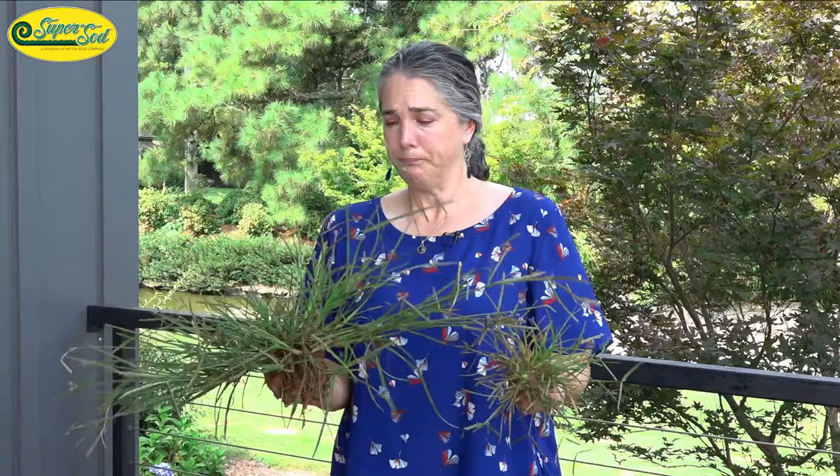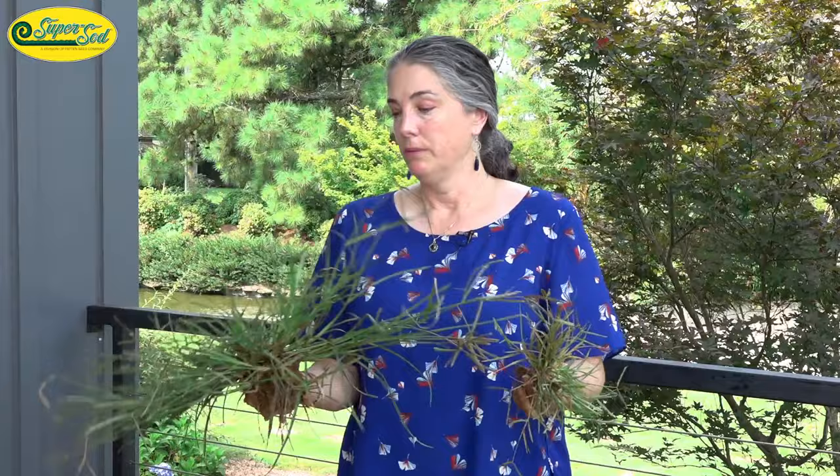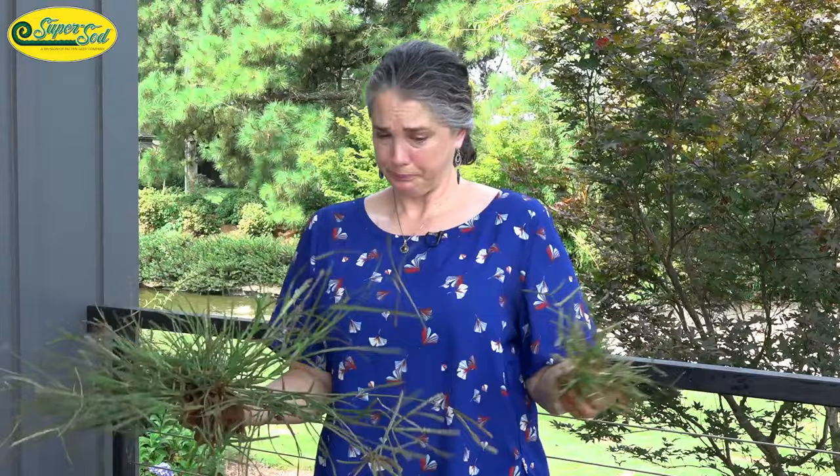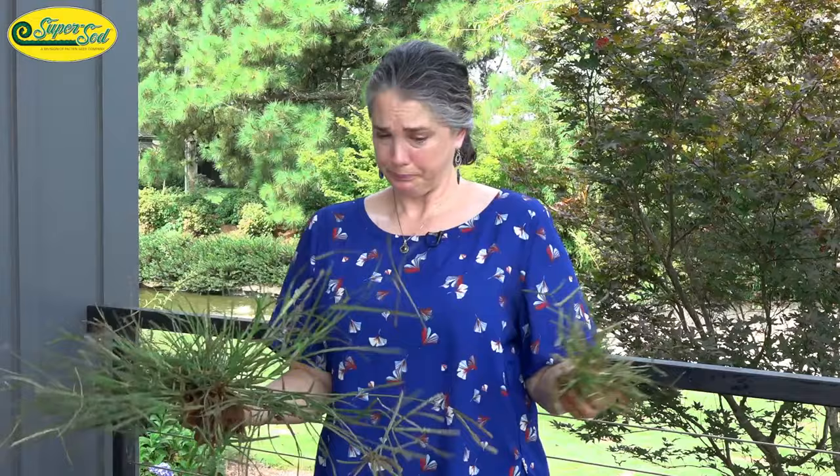So we're going to talk about how to eradicate it. The next segment we usually call the eat it or treat it segment. Technically we discussed this is an edible plant — I've heard it called a famine food because it is a lot of work, but the seeds are edible. This is also a forage crop; livestock apparently eat it as well, and there are caterpillars for which this is a host plant. Different cultures also use it as a medicinal plant, interestingly. But it is a major competitor in agriculture fields and in our lawns.